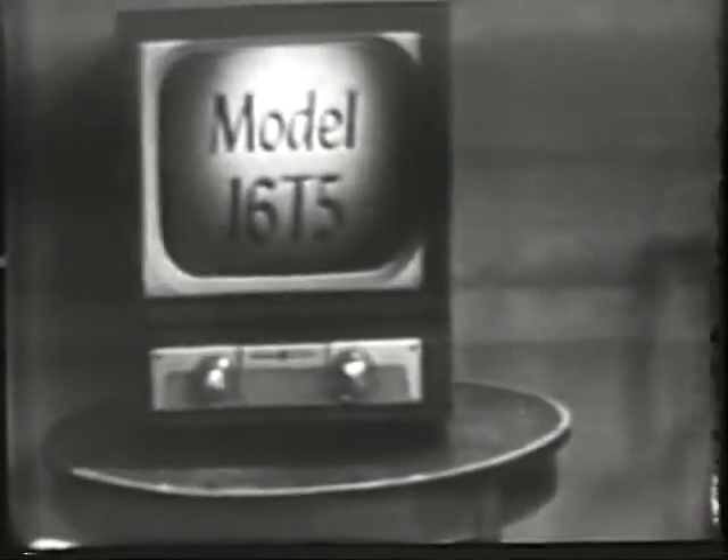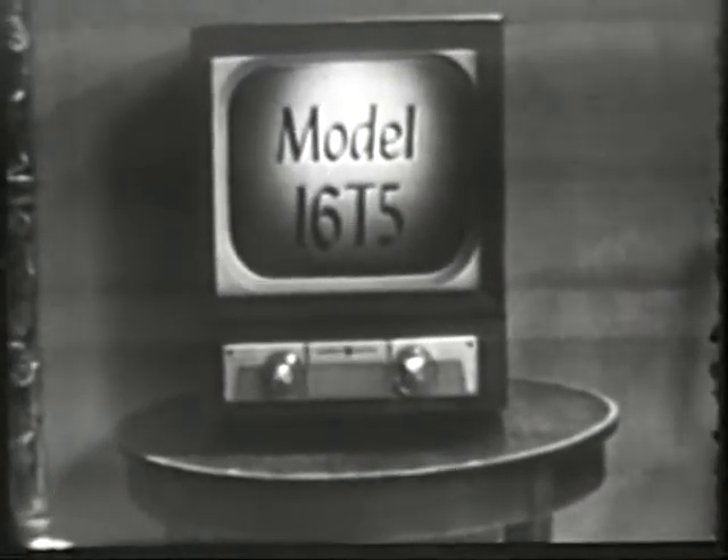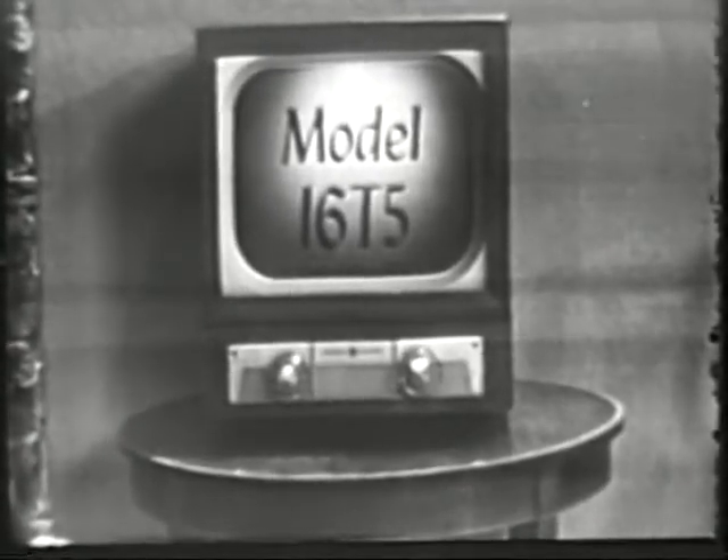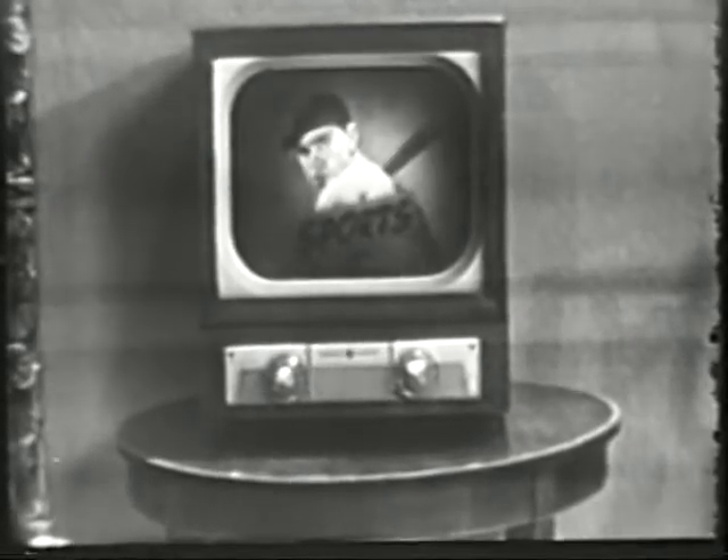Yes, sir, if you want real entertainment, the best place to find it is in front of a General Electric Black Daylight Big as Life television set. Sports, comedy, drama, news, music, yes, they're all yours merely at the turn of a dial.